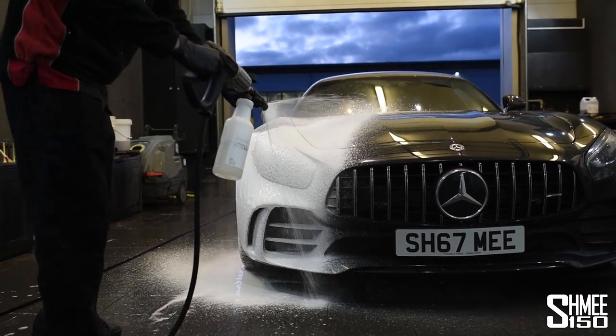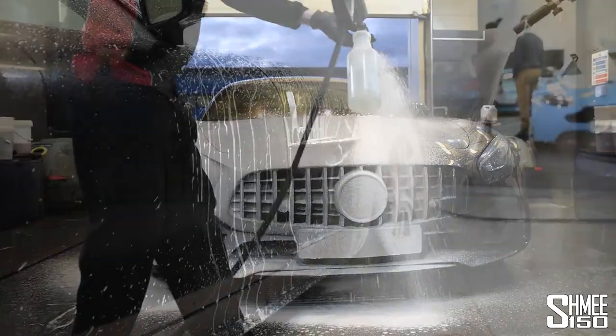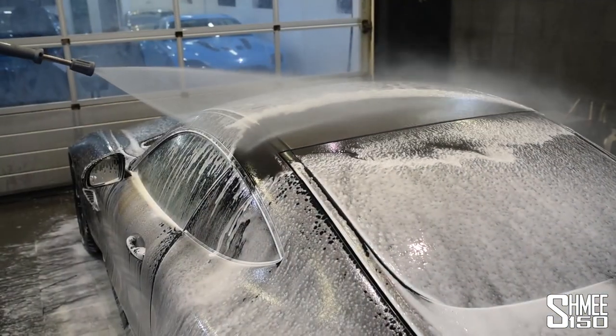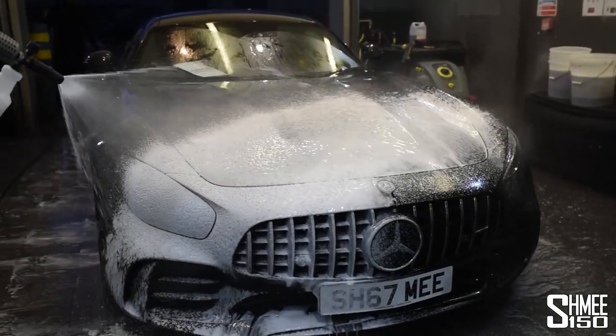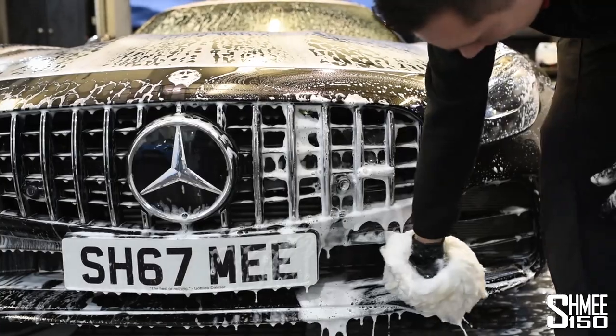Now onto everyone's favorite — the snow foaming stage. This step is vitally important because it makes sure that any dirt or grime that's on the paint is lifted safely, and we try to minimize getting any paintwork defects. So spray on the snow foam the first time, let it set and then jet it off, then snow foam it again. And that's what you're going to be using to actually wash-mitt the car down.